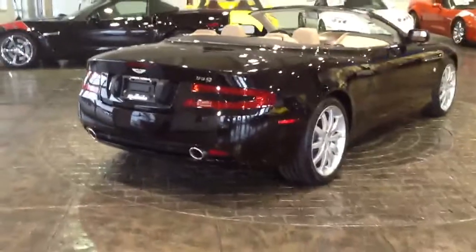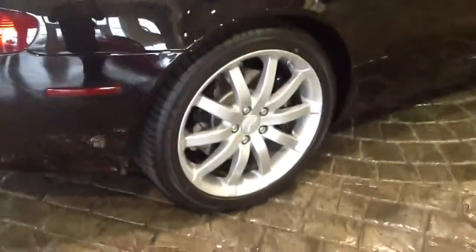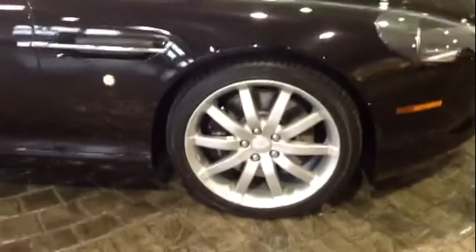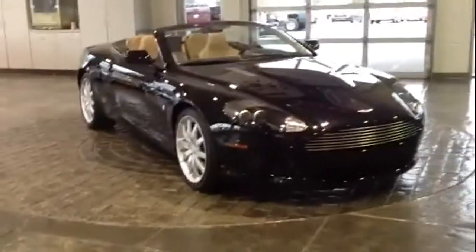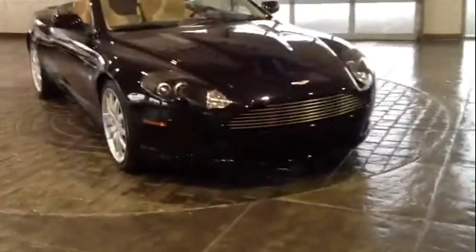Dual exhaust. Parking sensors in the back that alert you when you're getting close to something. The rear tires are a 240 profile, the front tires are a 235. As you can see, this paint looks absolutely awesome all the way around. This isn't your Corvette convertible — this is an Aston Martin DB9 Volante, one of just over 400 of the Volantes allocated to the United States of America.